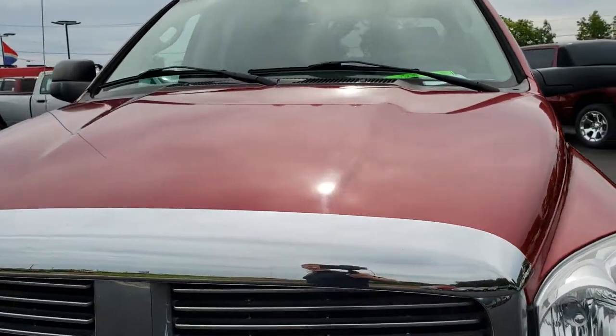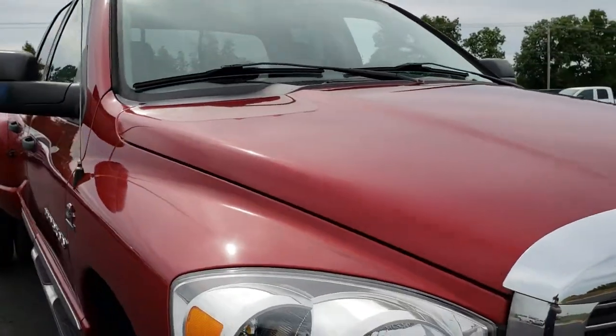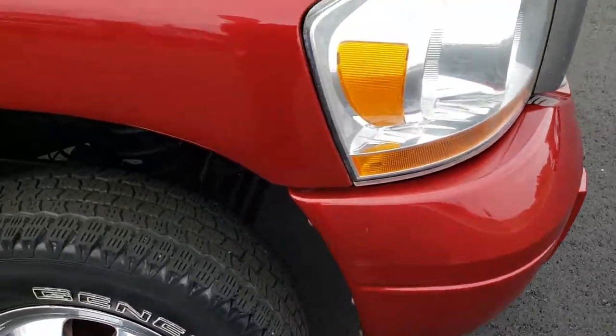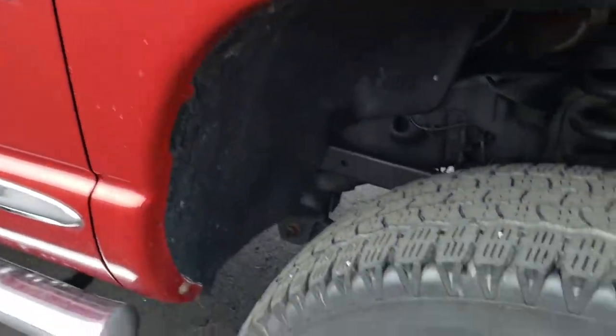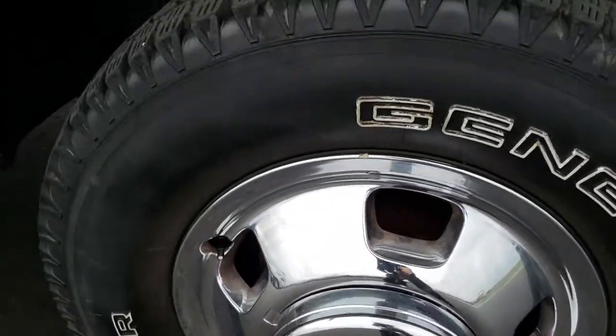The hood is nice and clean. I didn't see any dents or dings on that. No dents or cracks on that front bumper. The passenger side fender is in nice condition, and the passenger side wheel simulator is in nice condition as well.